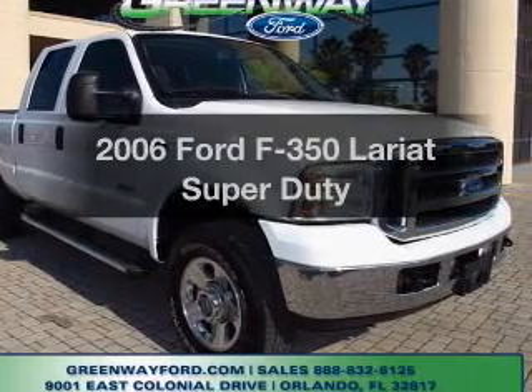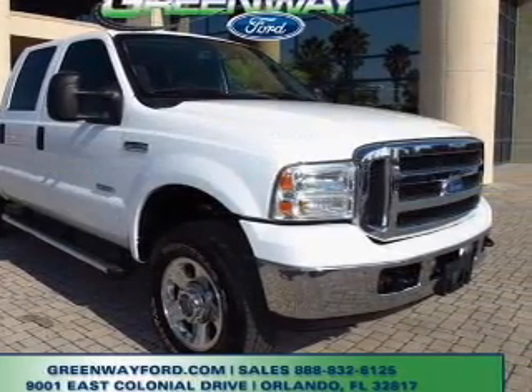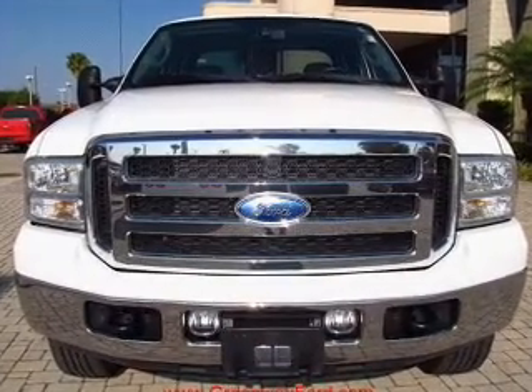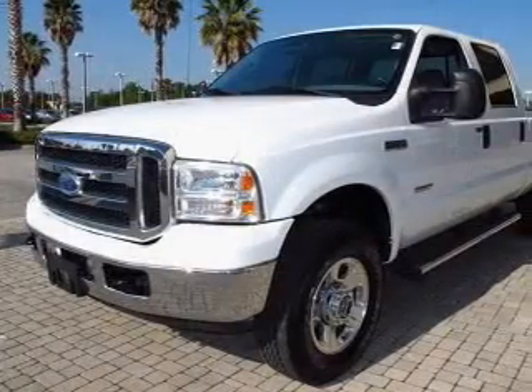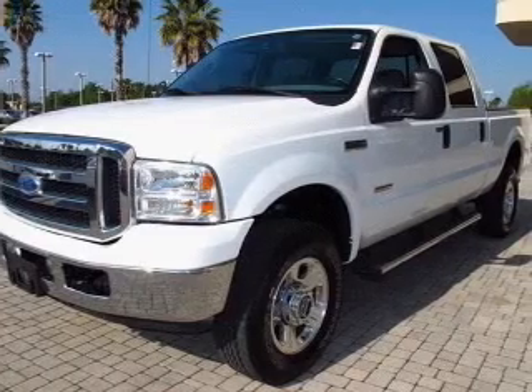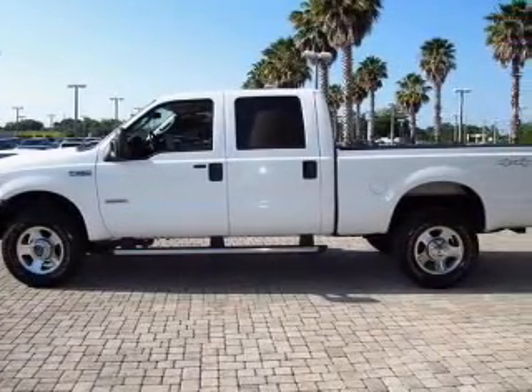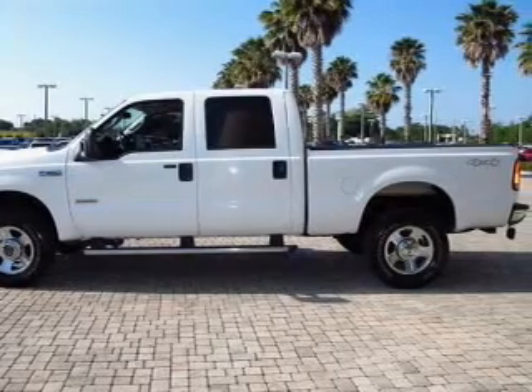Imagine yourself in this 2006 Ford F-350. If you're looking for a first-rate auto, this one could be yours today. With a powerful eight-cylinder engine, the powertrain includes four-wheel drive that responds smoothly to its five-speed automatic transmission. Premium wheels give a more luxurious look.